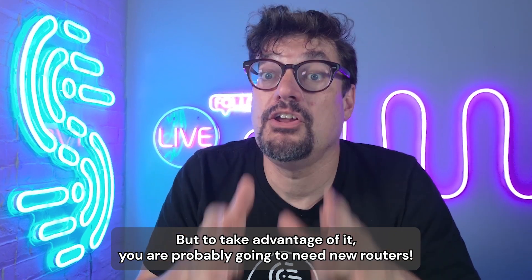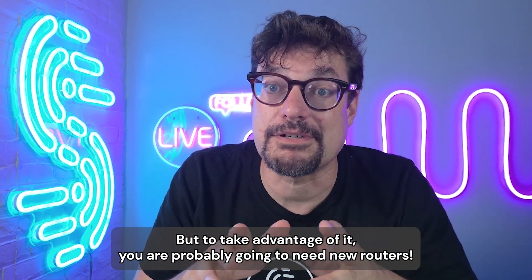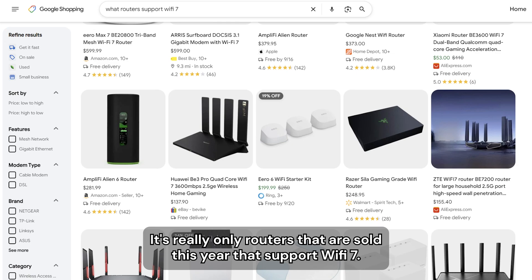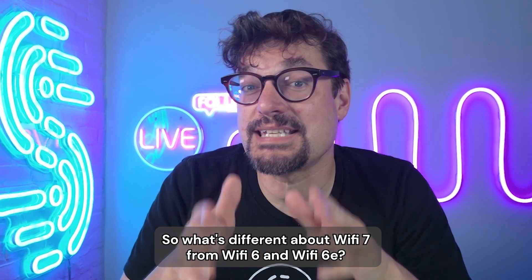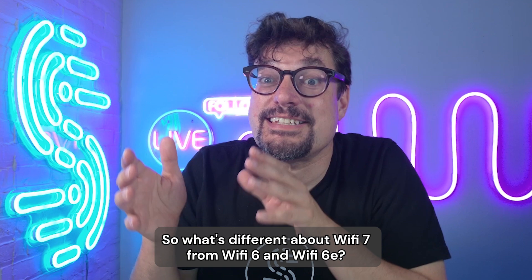But to take advantage of it, you're probably going to need new routers. It's really only routers that are sold this year that support Wi-Fi 7. So what's different about Wi-Fi 7 from Wi-Fi 6 and Wi-Fi 6E?